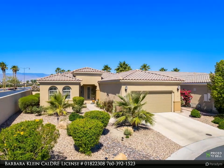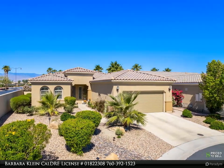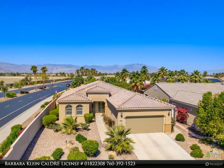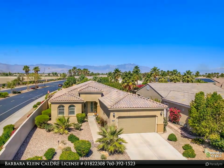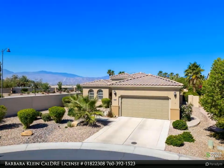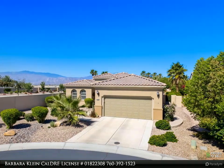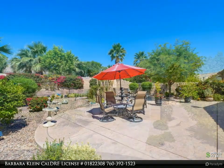Upgraded Avellino plan featuring two bedrooms plus den/office. Open concept kitchen and living area. The kitchen has granite countertops and stainless steel appliances. New washer/dryer, own salt system, recirculating pump for water heater, and security system featuring side and back cameras.